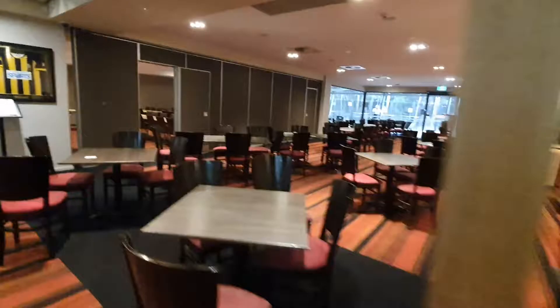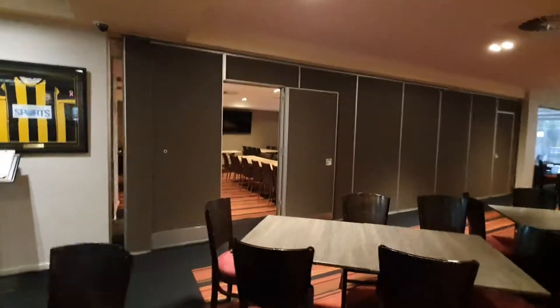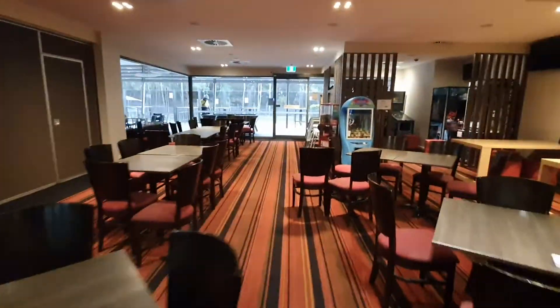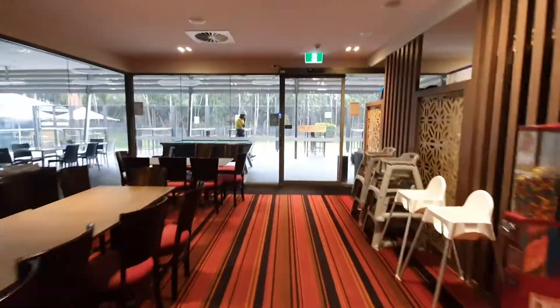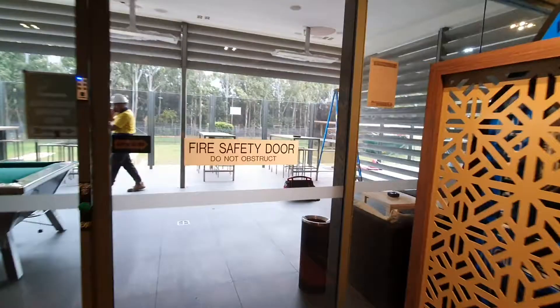Through here to the left we'll have a new kids play and multi-function room, which will be our Stage 3 in a couple of weeks. Then out into the outdoor terrace, which is the last part of our Stage 1 works.